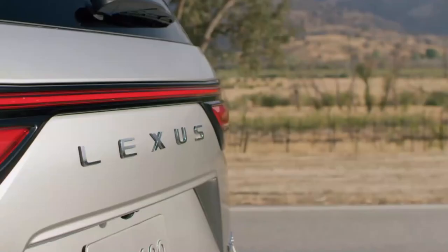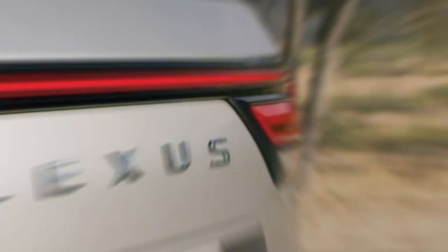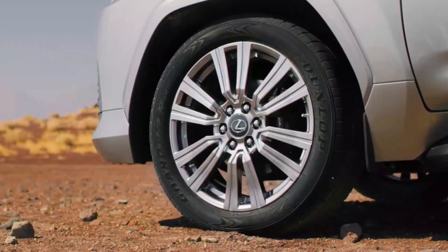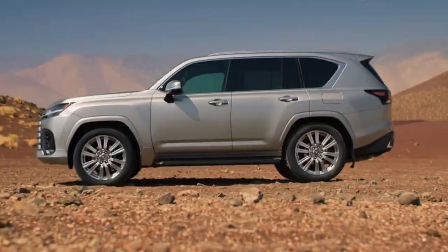We don't know what the new LX's fuel economy figures will be, but with the smaller displacement, more modern engine, and a new 10-speed direct-shift automatic transmission, they have to be better than before. Of course, nobody really buys an LX for its engine. They buy it either because it's the most expensive Lexus SUV you can have, or because it's very comfortable and extremely good off-road.